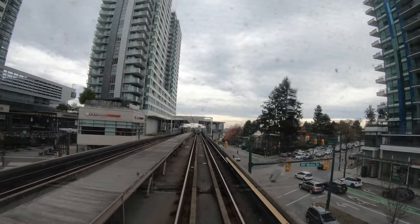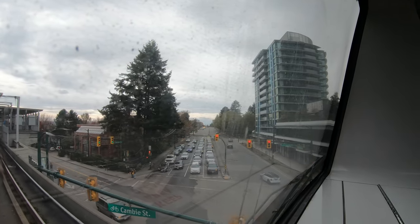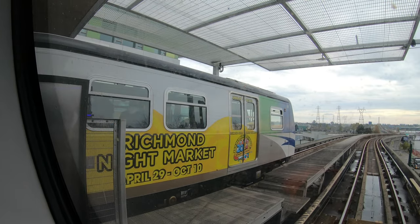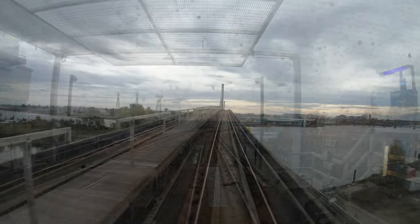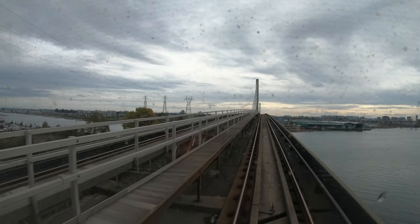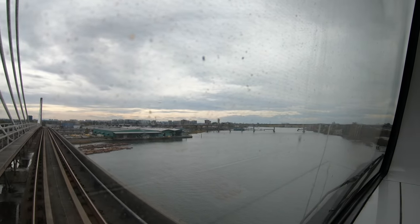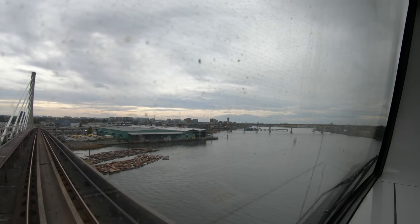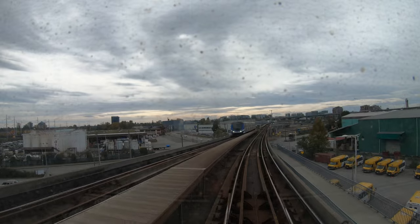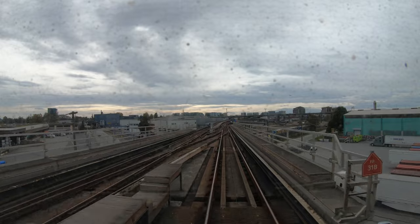The next station is Marine Drive. This is the Fraser River. Shout out to all my train lovers out there — you're in for a treat here.